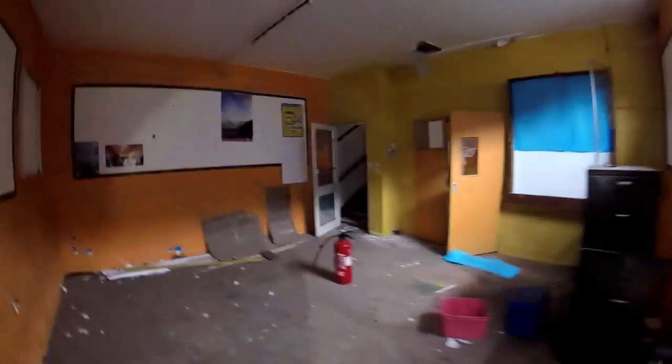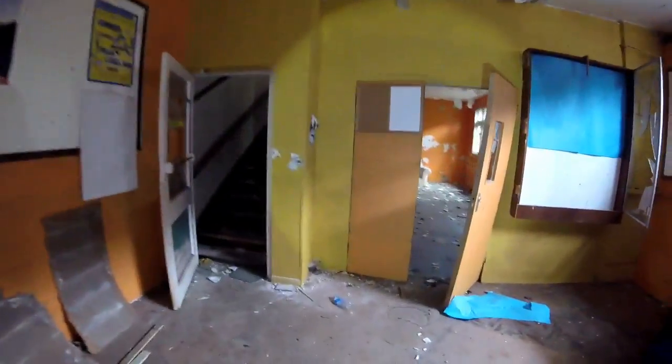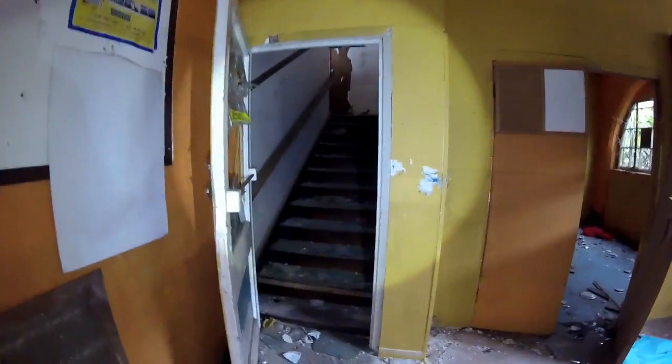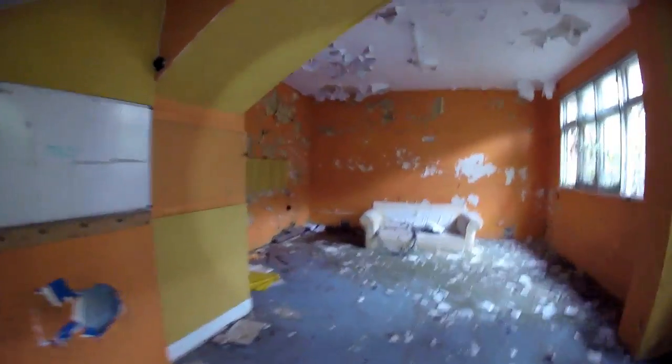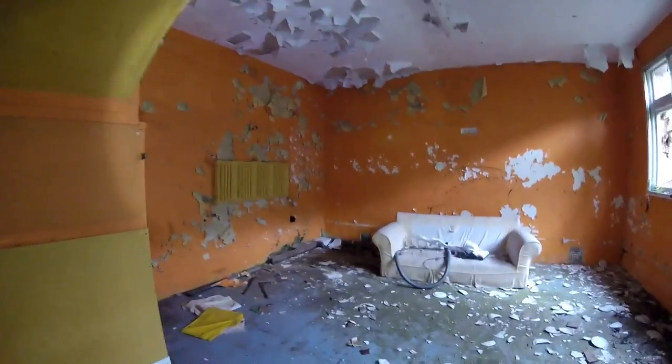The woodwork looks a little better than the other ones. I like the orange room — this is quite cool.